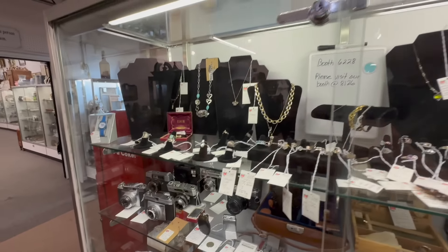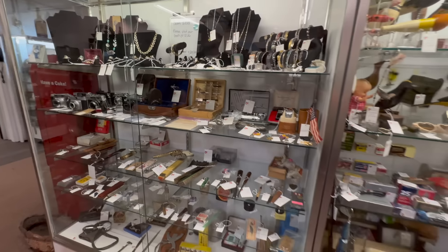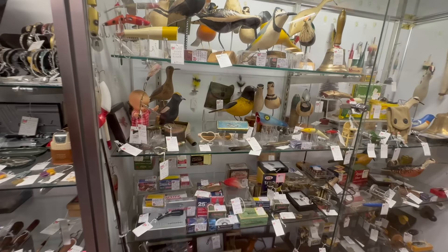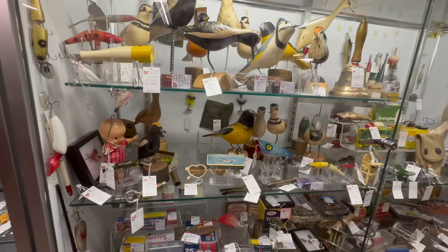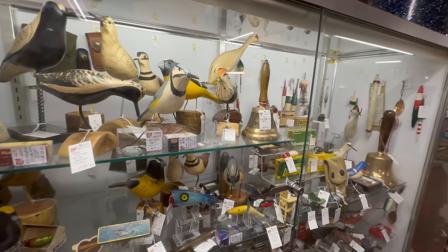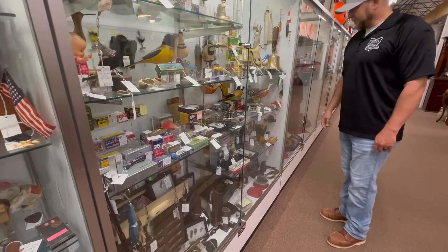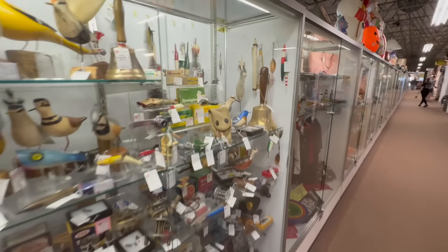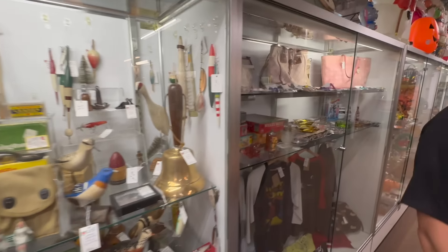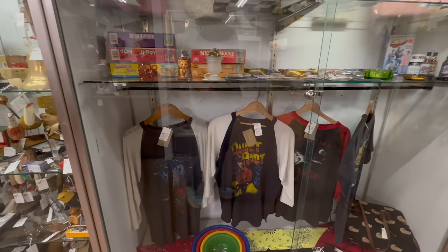Lots of jewelry in this one — these guys have multiple booths. Next one — this is another booth that gets a lot of attention. The carvings are absolutely awesome in here, and they also have lots of lures. A lot of attention on this booth right here. Ring that bell — ding ding ding! Next booth over — these guys sell vintage shirts. When they first hung these shirts up, I wasn't sure anybody would buy them, then a lady came in and bought all four off the rack. She said, 'I'm a reseller — these are at great prices.'